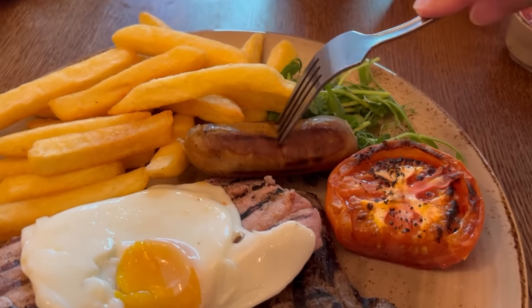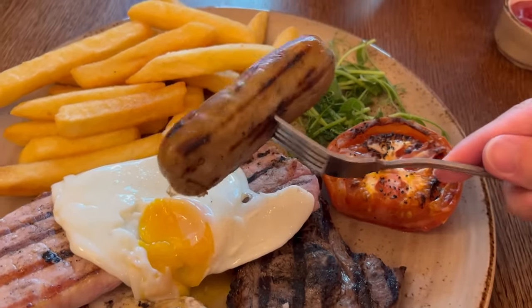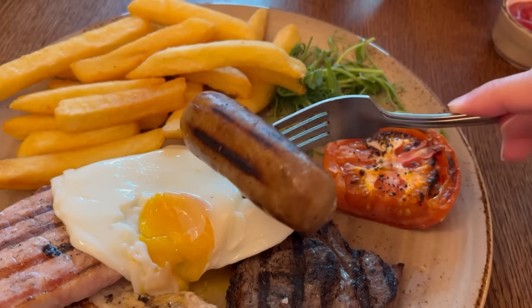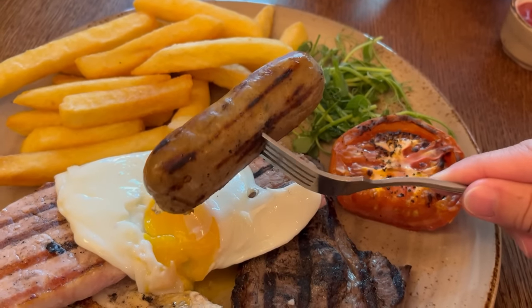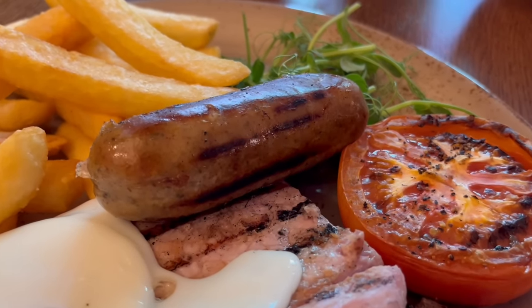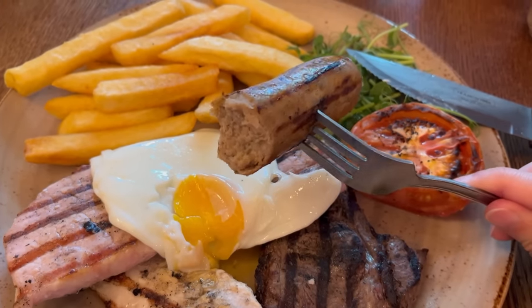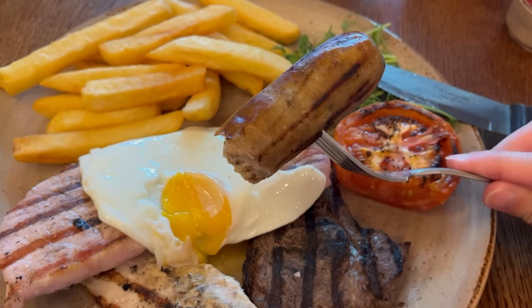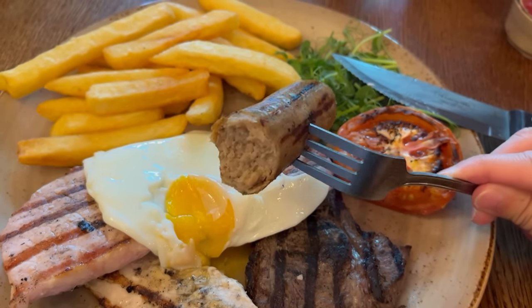I'm going to start off with the sausage. This is a hefty sausage — it may not look that big in size but it's really heavy, so I'm guessing there's a lot of meat content in there. There's a bit of a snap to the outside as you bite into it and you get the grilled charring flavour too. The inside is a bit of a strange texture — I expected it to be meaty, but instead the texture is really fine and maybe a bit mushy. It has a good flavour though.